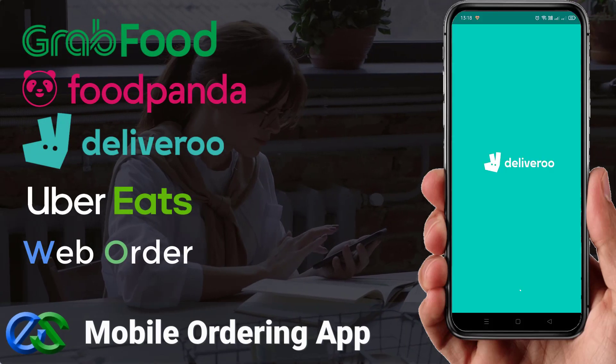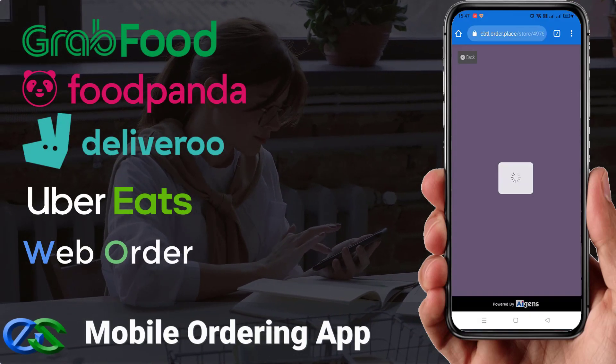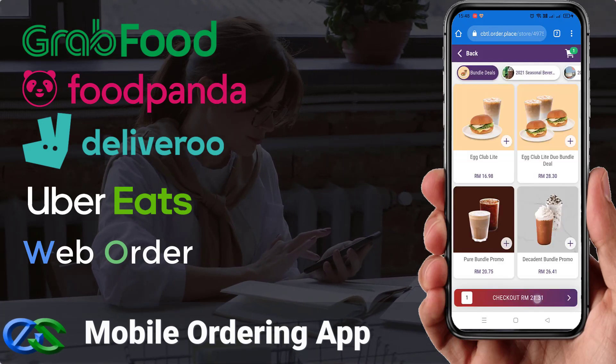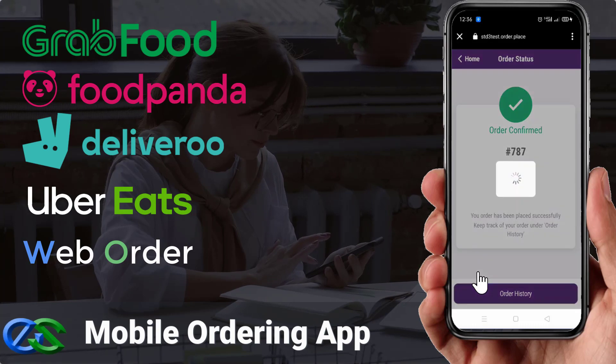Customers can place their orders directly using mobile phone ordering through a food delivery app, or your own dedicated web browser to place their orders.